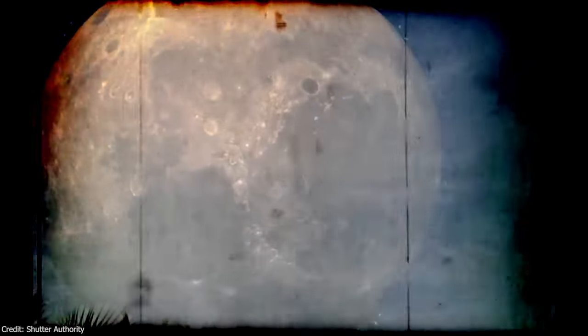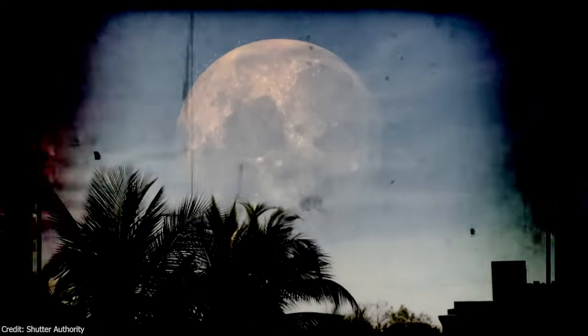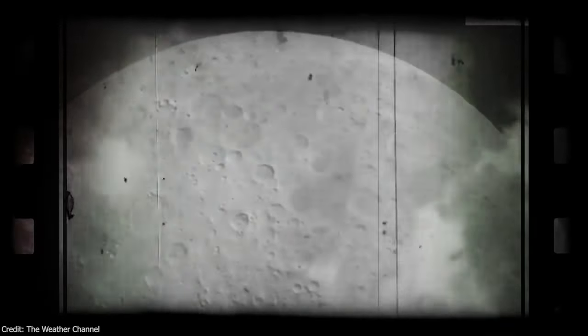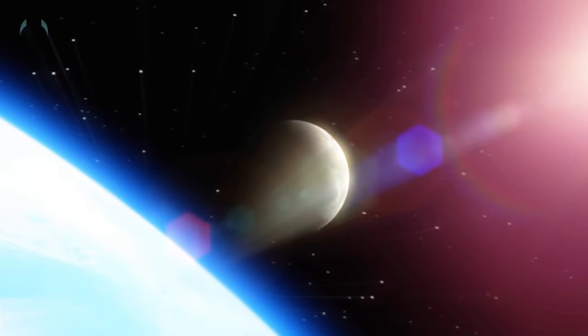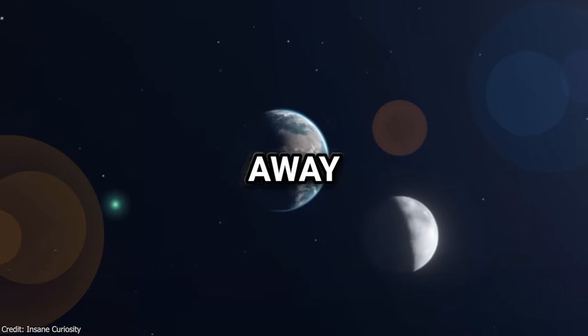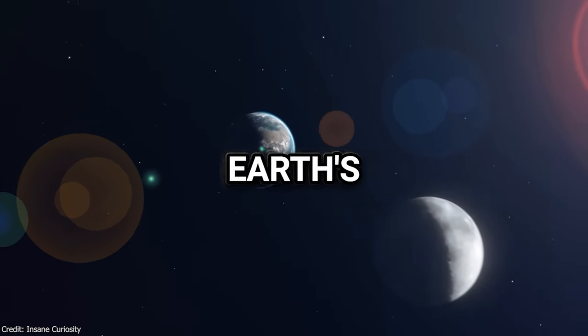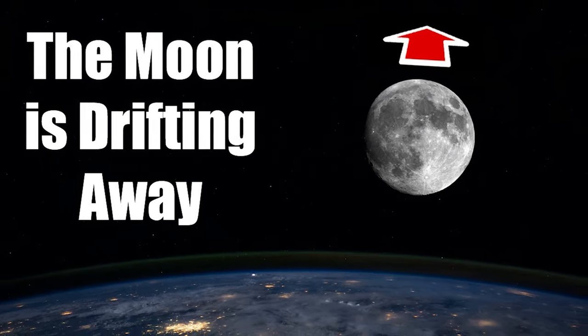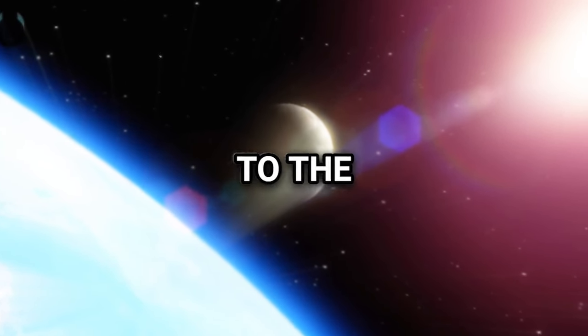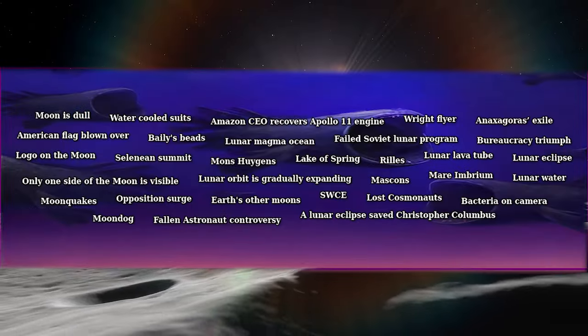The Moon used to be larger. Scientists have revealed that most likely the Moon originally orbited around 10 times closer to the Earth than its current distance. According to computer simulations, there's even a possibility that the Moon was positioned 12–19 times closer, within a mere 20,000 to 30,000 km range, compared to its current 384,000 km distance. Remarkably, the Moon continues to drift farther away due to an exchange of energy resulting from the Earth's rotation and tidal bulges. The Moon moves approximately 3.78 cm farther away each year — roughly equivalent to the rate at which your fingernails grow.